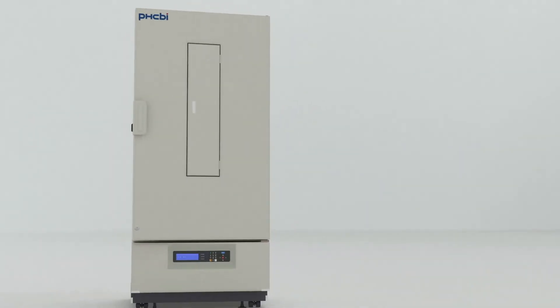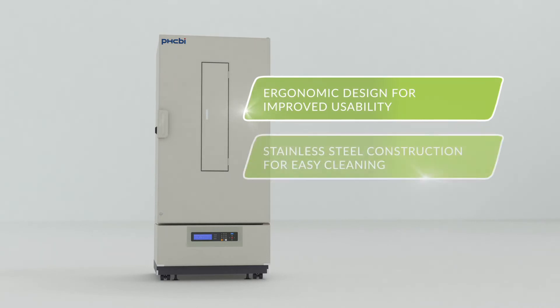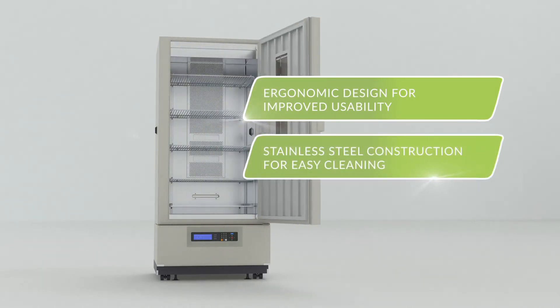It also offers users improved usability with a modern, ergonomic cabinet design, and the stainless steel construction makes cleaning easy.